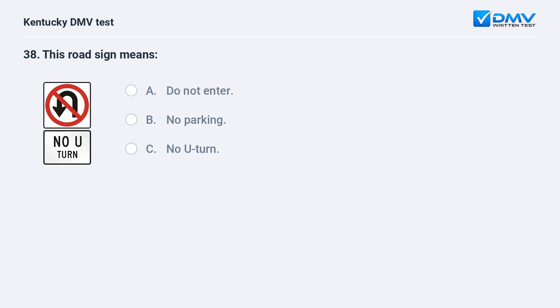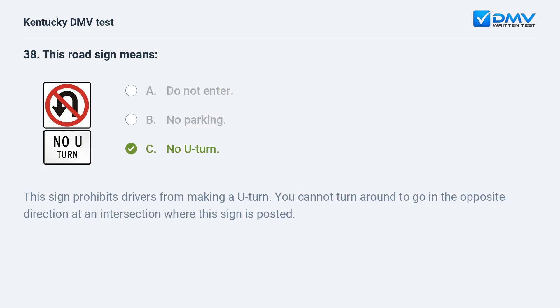This road sign means: A) do not enter, B) no parking, C) no U-turn. Answer: C, no U-turn. This sign prohibits drivers from making a U-turn. You cannot turn around to go in the opposite direction at an intersection where this sign is posted.